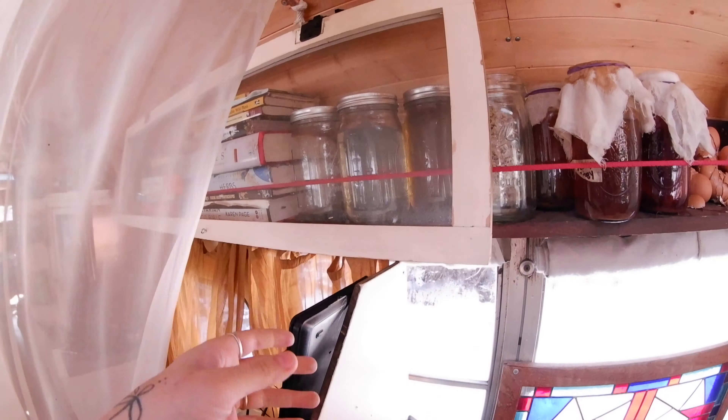We have our fridge down below this counter and it uses only a little bit of solar power because it's meant for RVs and boats. And this is just a recycled dresser.